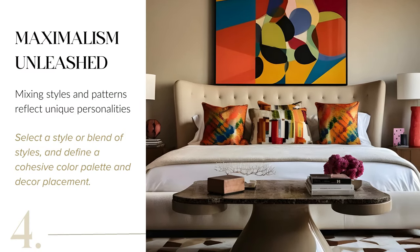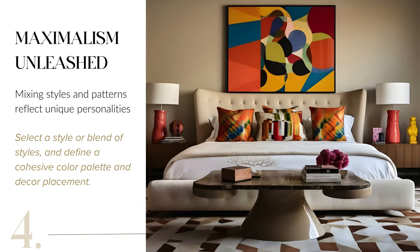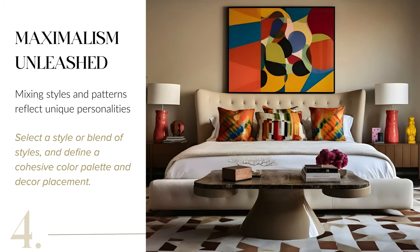Embrace maximalism by mixing styles and patterns to reflect your unique personality. Choose a style or blend various ones, define a cohesive color palette, and strategically place decor to create an eclectic yet harmonious space.